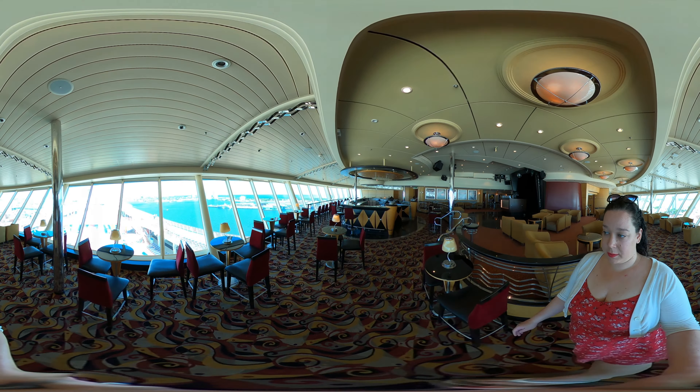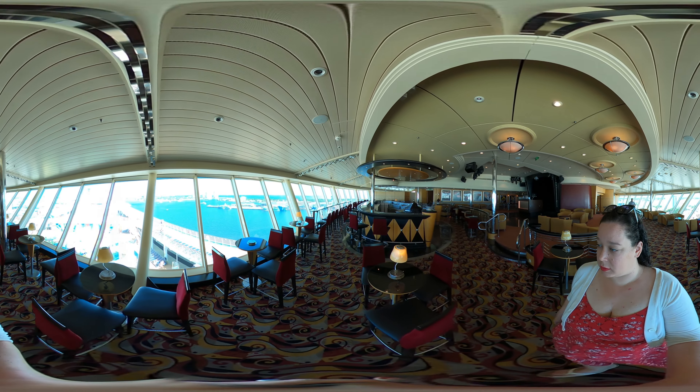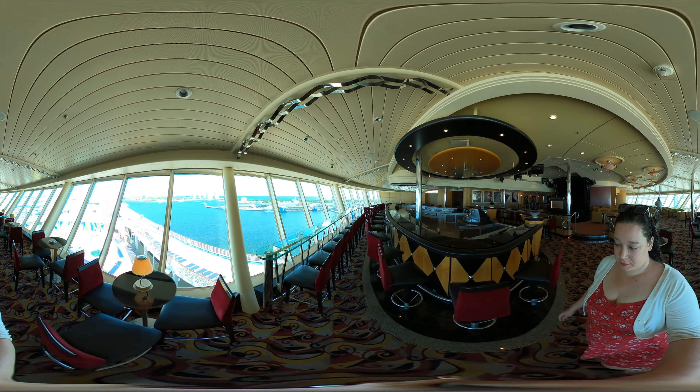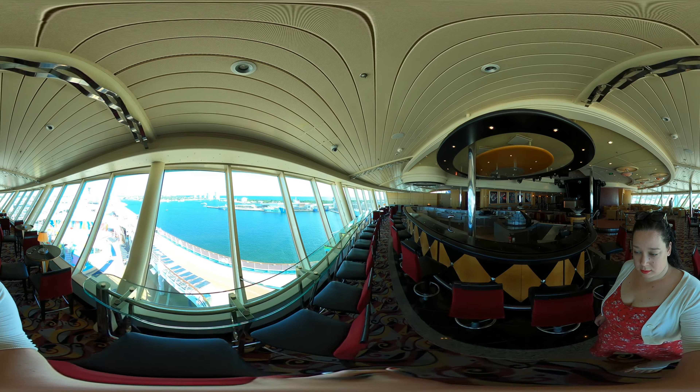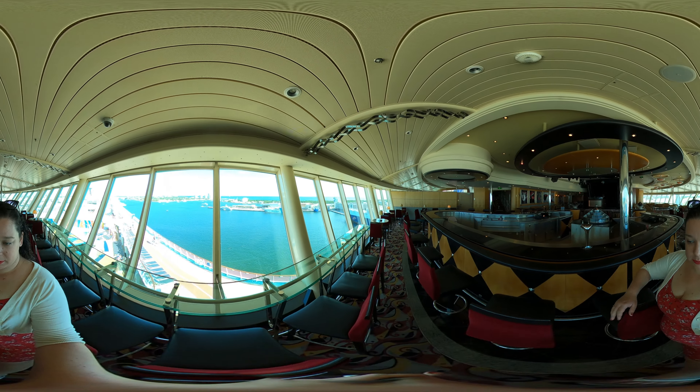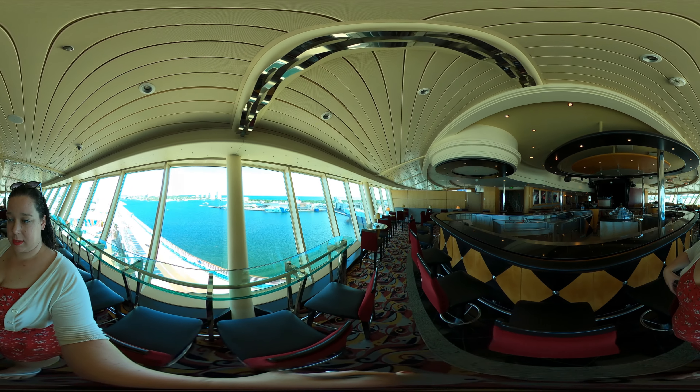This lounge is probably empty for the only time it will be this whole cruise. There's not much space between these chairs for someone my size, but damn.